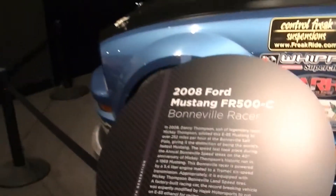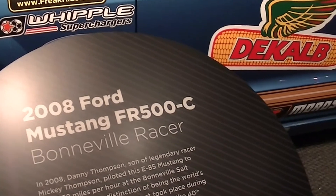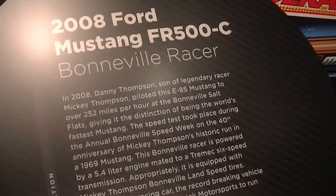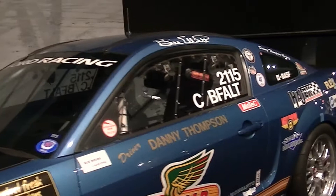It shows a 2008 Mustang 500C Bonneville racer. Oh — Danny Thompson. So that's Mickey Thompson's son. He actually got this thing up to 252 miles an hour. Pretty cool.